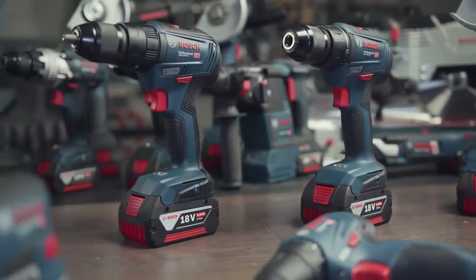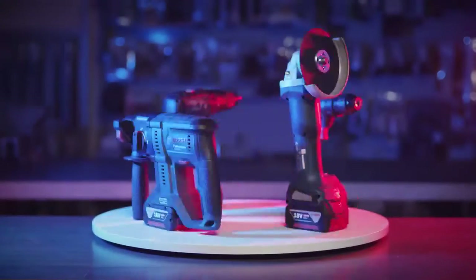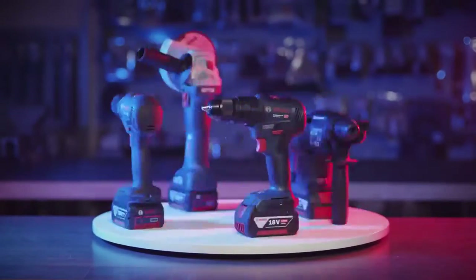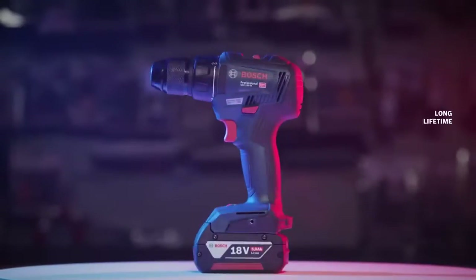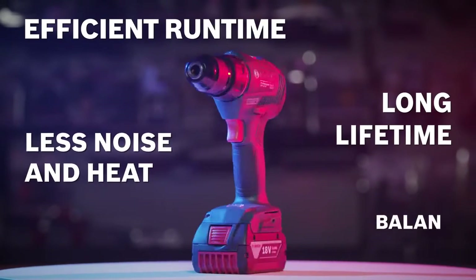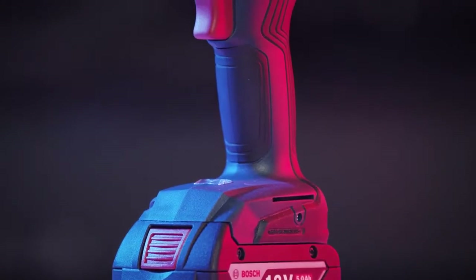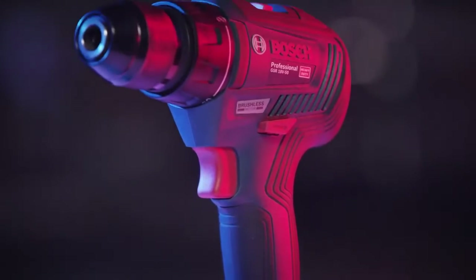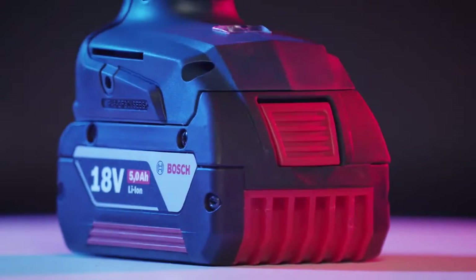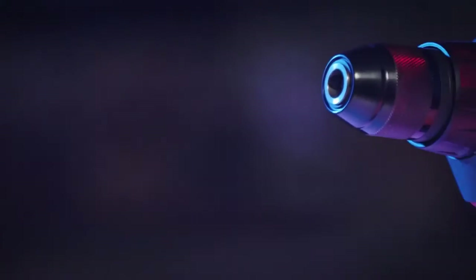Modern brushless motors mean longer lifetime, efficient runtime, less noise and heat, as well as balanced ergonomics of power tools. Every user appreciates different features above all others — some value efficient runtime, while others pay attention to the noise level.